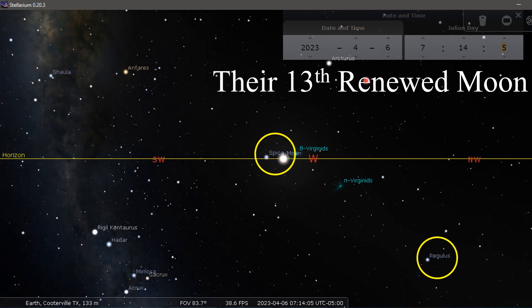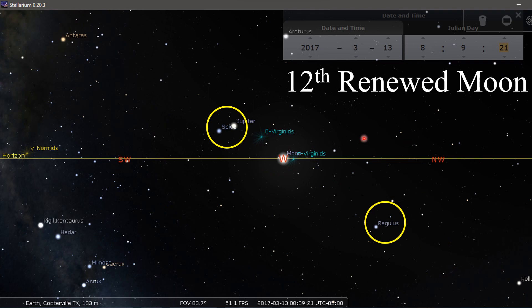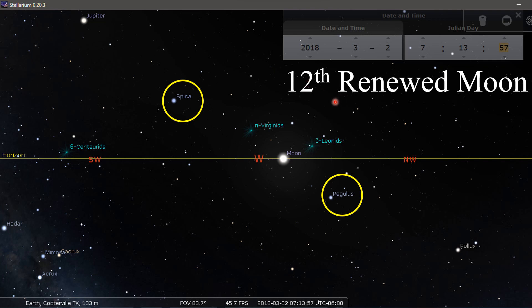Here's their 13th renewed moon on April 6th, 2023 — again, that is not the sign for a 13-month year. In 2017, 12th renewed moon day: Regulus here, Spica here. It looks like you could possibly get one more moon in, but it doesn't happen this year — it's going to be the next year before that happens.